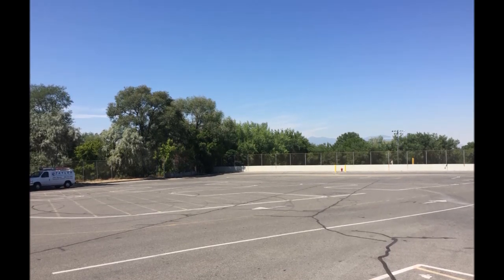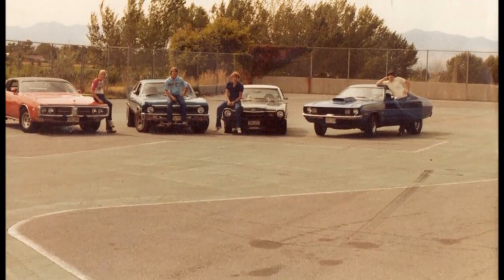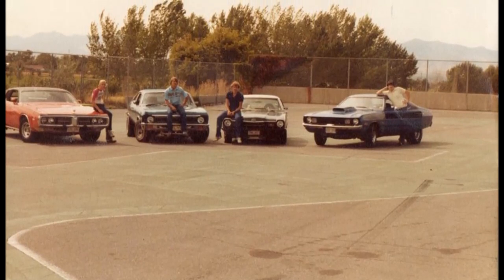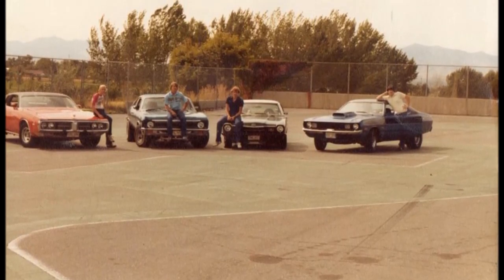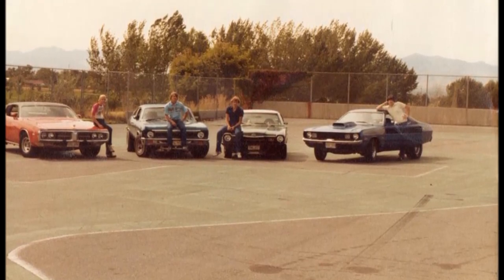Of particular interest is this picture here — here we were back in the day, taken from that same area. You can see the trees are sure a lot different back then than they are now, but this picture of the guys and I back in the good old days is a great one.